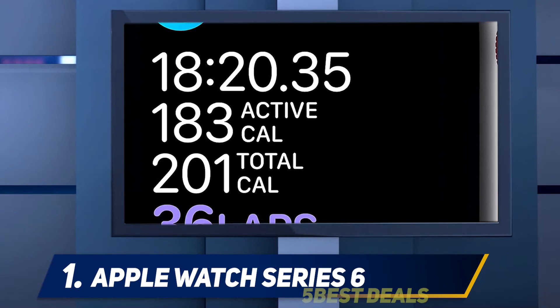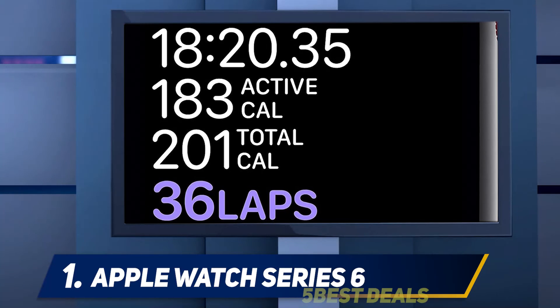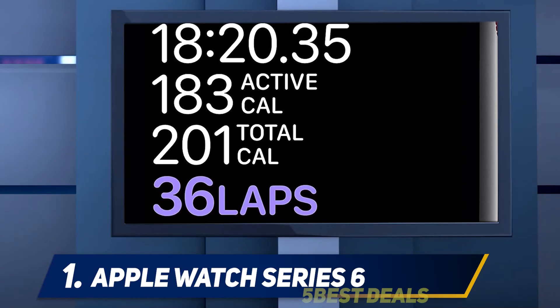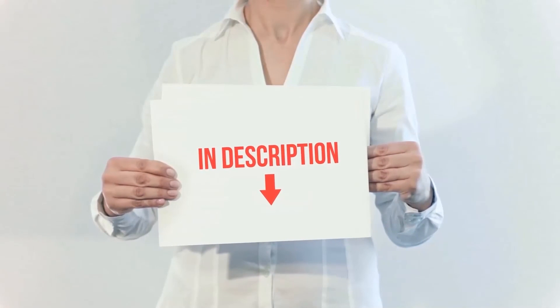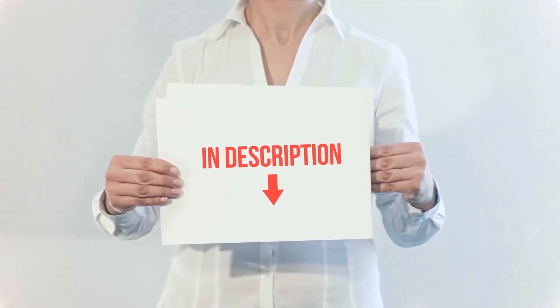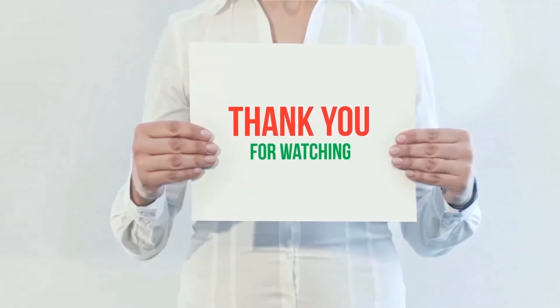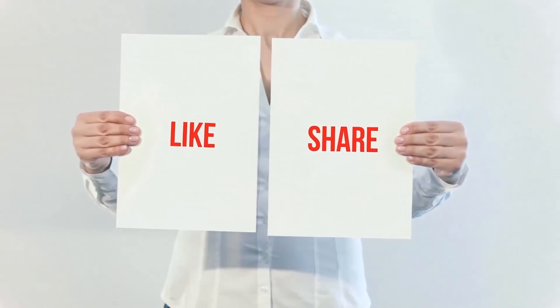Lastly, there's the Apple Watch Series 3. It lacks the same sensors just mentioned in the SE's omissions, and it further loses the always-on altimeter, though intermittent altimeter readings are available. Product links are included in the description — you can check them out for more information and the latest price.